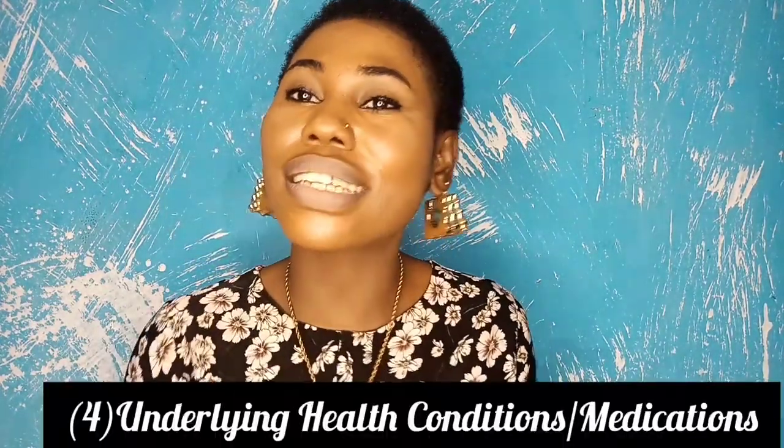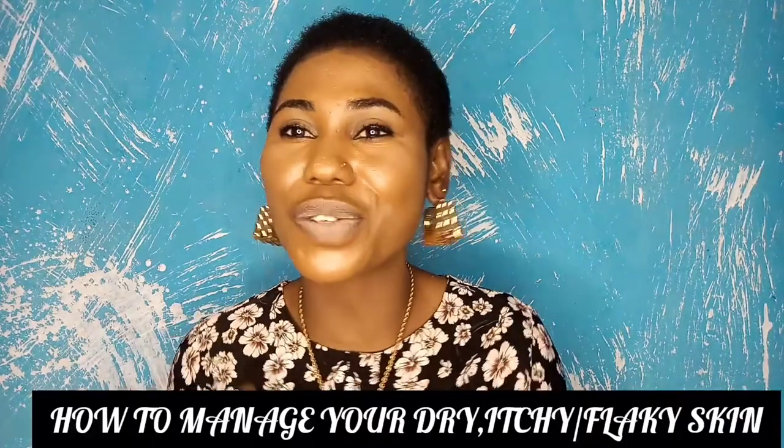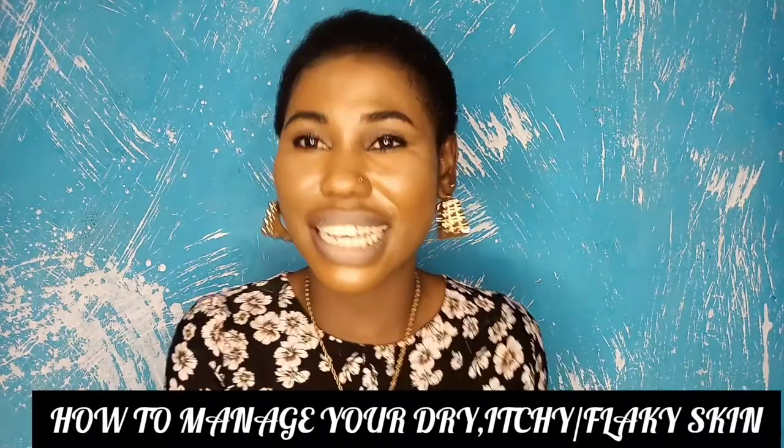The next cause is underlying skin conditions. I'm not going to go further into this because I'm not a dermatologist or medical practitioner. But based on my experience, there are a lot of health conditions and even medications that can lead to skin dryness and itchiness. Moving on to step two — we're going to talk about measures to take to manage your dry, itchy, or inflamed skin.